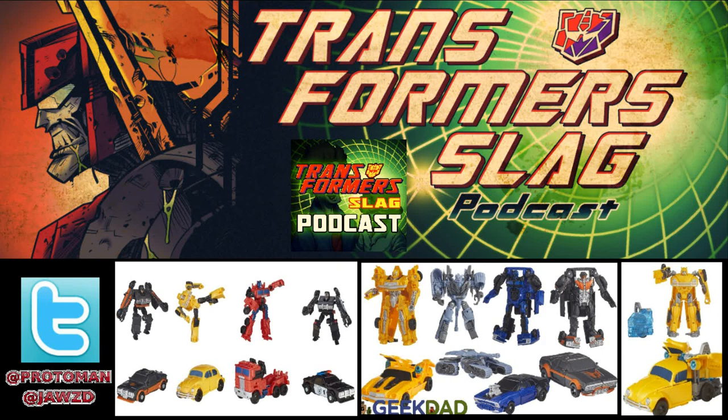So another thing that we missed while we were gone, but let's talk about it anyways. Transformers Bumblebee — we got some toy reveals. And I mean physical reveals: prices, price points, and pictures.